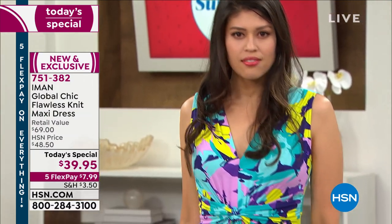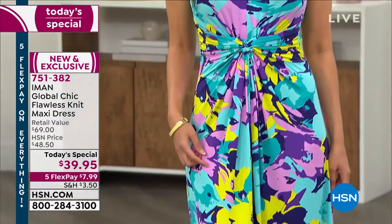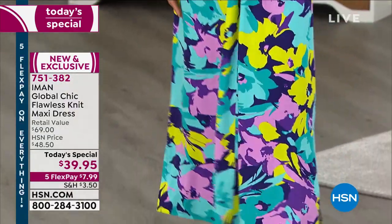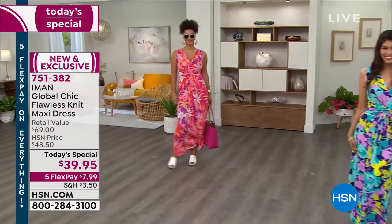Since midnight, we've sold so many of these. My producer just told me we've sold over $15,000 worth. That's huge.